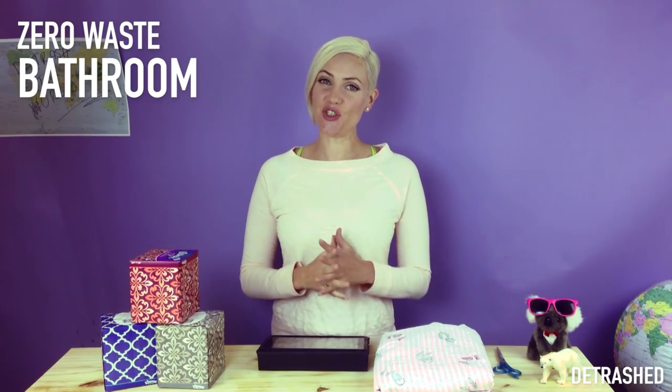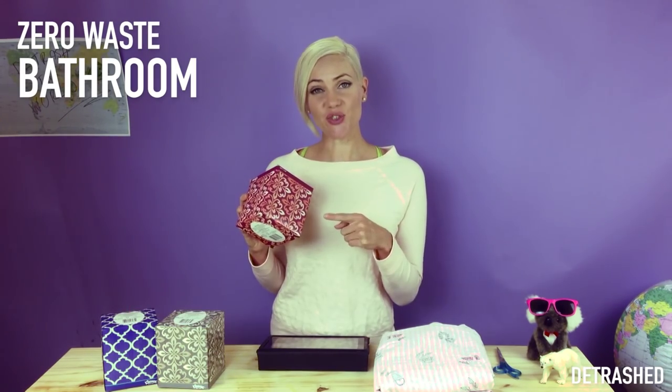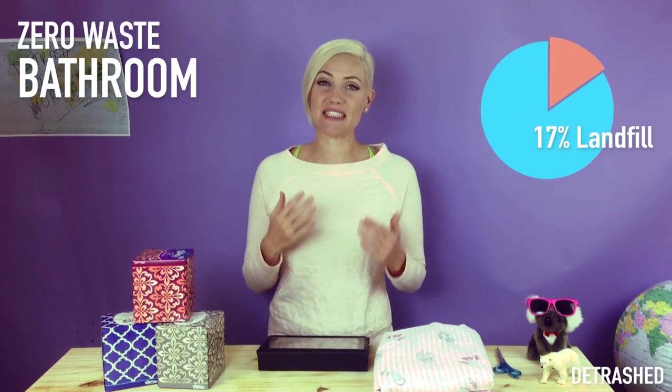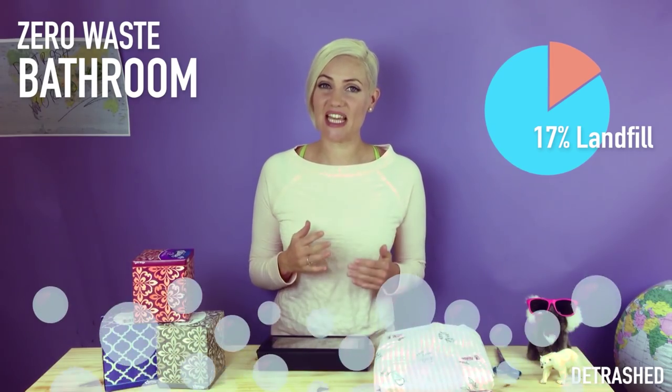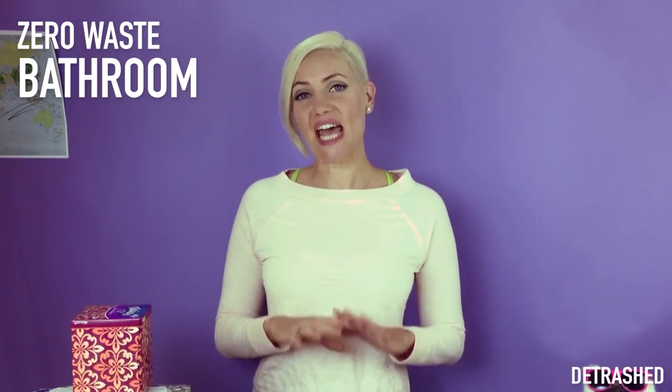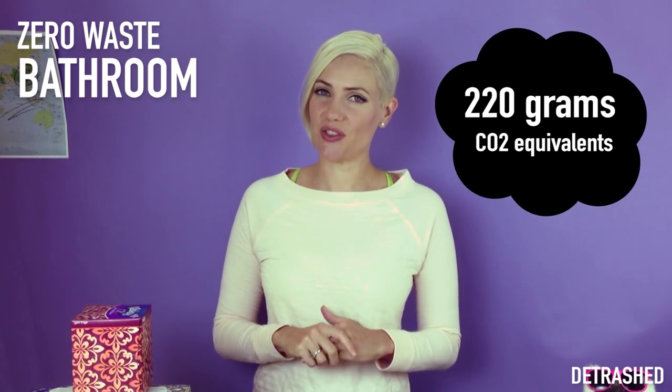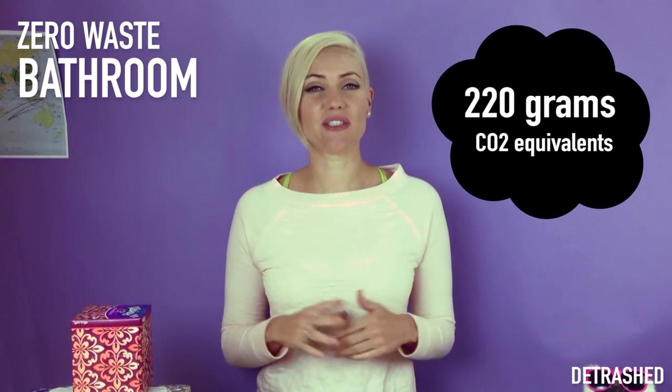Don't forget the end of the tissue's life as well. When these tissues go into landfill, they will release methane, and landfills account for 17% of America's methane emissions. All of this releases 220 grams of carbon dioxide equivalents for each box of tissues.